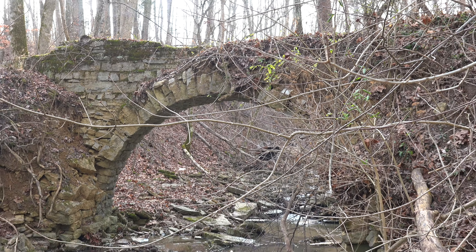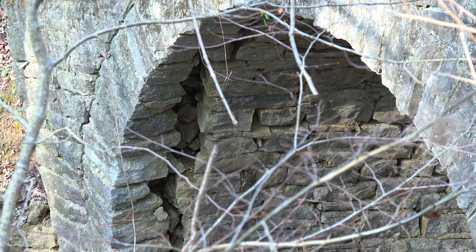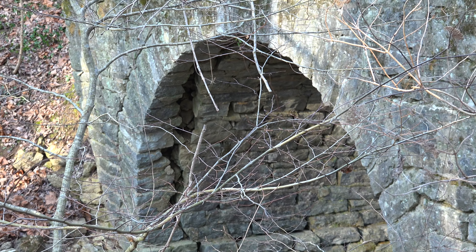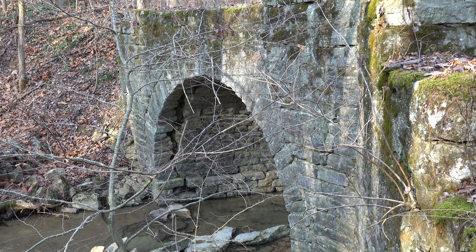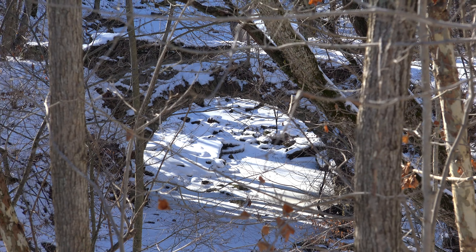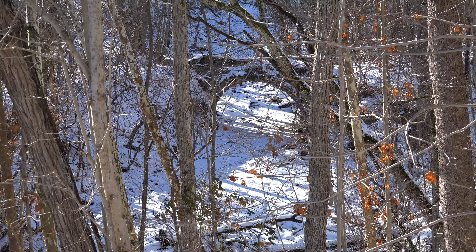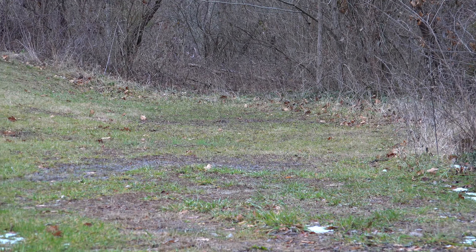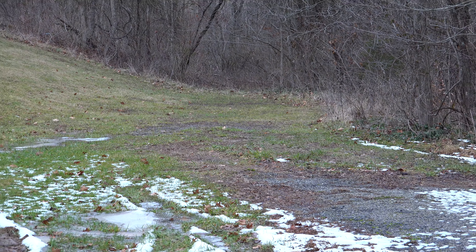The entire east side of the bridge has collapsed, while the west side is starting to show large cracks. Invisible during the summer when vegetation is thick, the bridge, which is just 100 feet from State Route 129, can barely be seen in the winter if you slow down and look. Just 200 feet to the south of the bridge, the former roadway can easily be seen where it intersects with East County Road 750 South.